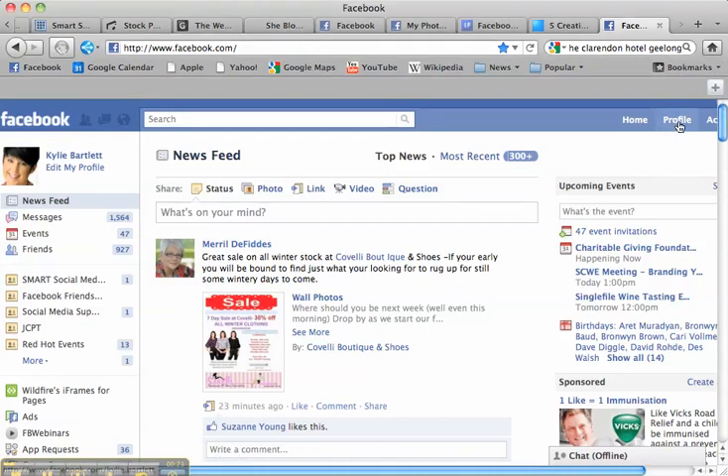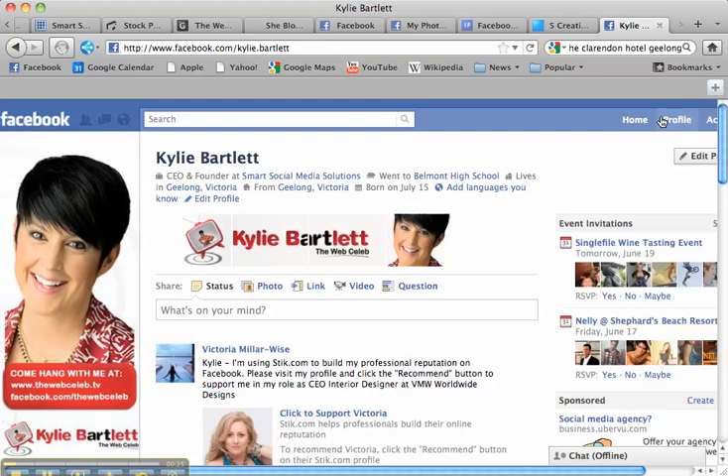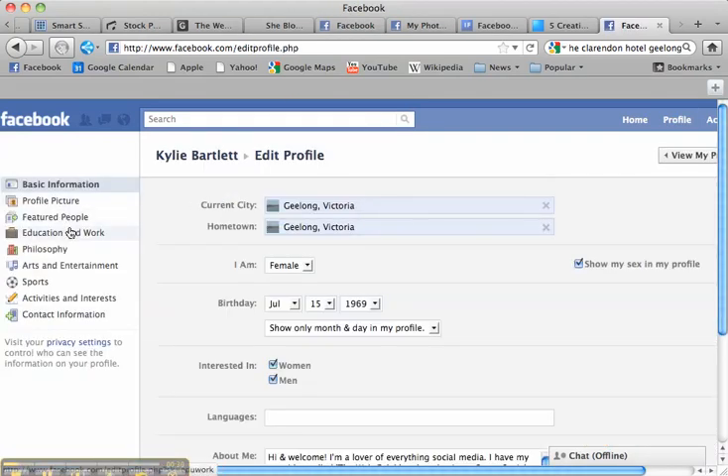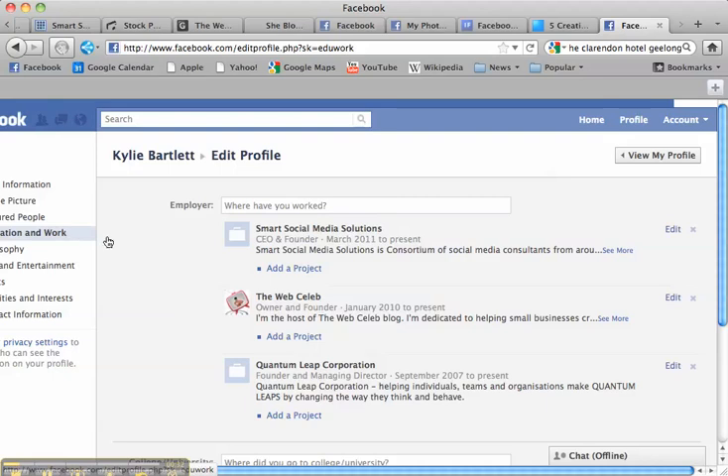We're going to go over to my Kylie Bartlett personal profile page and I'm going to click on edit my profile. Now down here under education and work you'll see that I've got Smart Social Media Solutions, the web celeb and my previous company Quantum Leap Corporation. Now if you don't fill these out properly they're not hyperlinked through to your fan page, which is a complete waste of opportunity to position yourself and showcase what it is that you do in business.